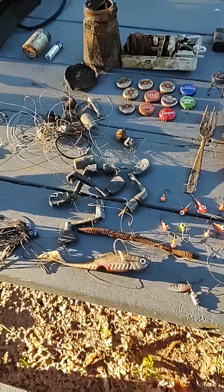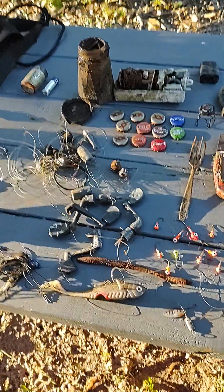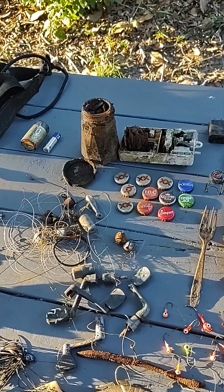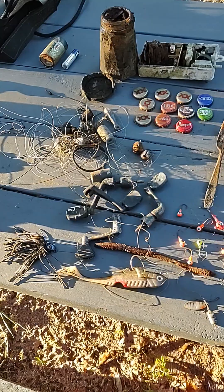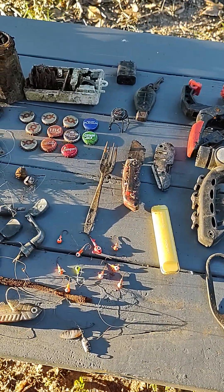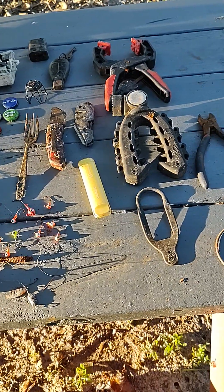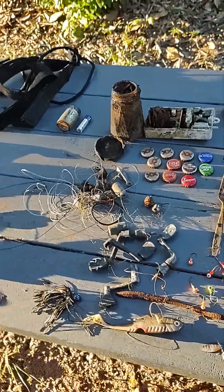At one of the docks we were at, this kid was quizzing us all about magnet fishing — he actually followed us around for a little while until we finally lost him. We're trying to pass the torch a little bit.